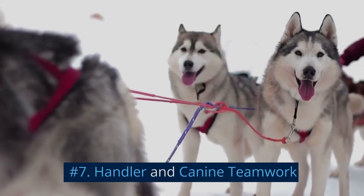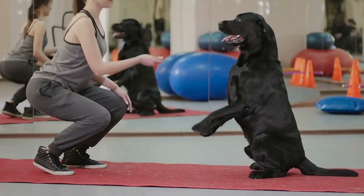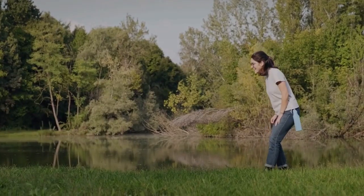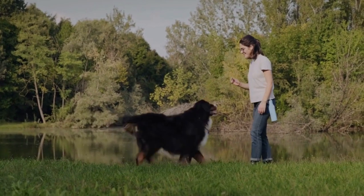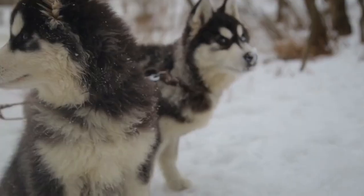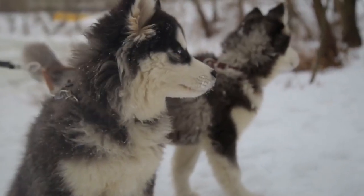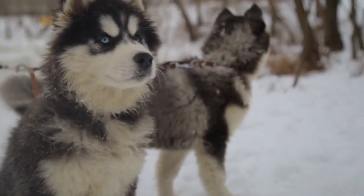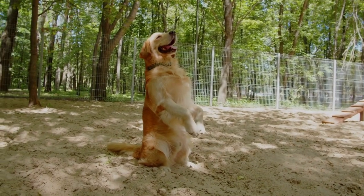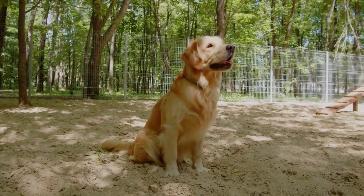Number 7: Handler and Canine Teamwork. A strong bond between the handler and the SAR dog is crucial for effective teamwork. Handlers should participate actively in the training process and develop clear communication with their canine partners. This includes learning to read the dog's body language and signals, understanding the dog's strengths and weaknesses, and reinforcing the dog's trust in the handler. Regular training together will ensure that the handler and dog are in sync during high-pressure situations.